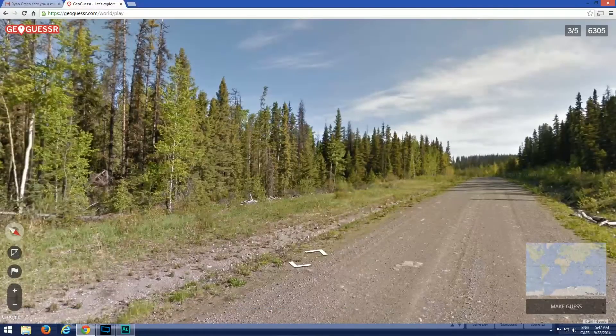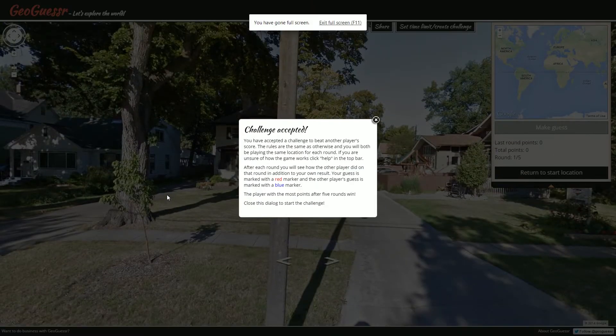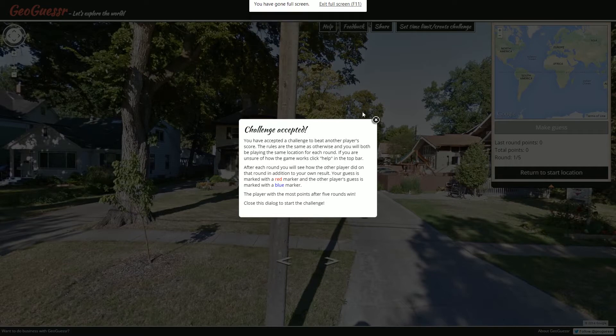Like I was saying, this is a viewer challenge episode, as always one brought to us by Ryan Green — thank you so much, Ryan Green, for this challenge. There's no theme to this one; it's just a challenge. But if you guys want to send me challenges, I always need them because I'm doing these every day now. You can go to geocetter.com, create your custom challenge and send it to me — five custom locations wherever you want to put me in the world. You can even add a theme. Send it to me using the YouTube inbox system.